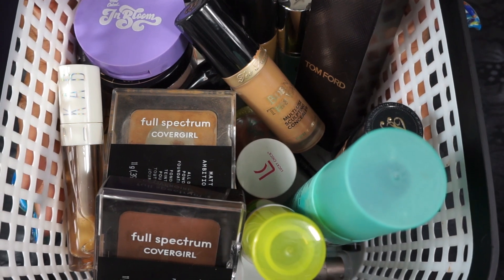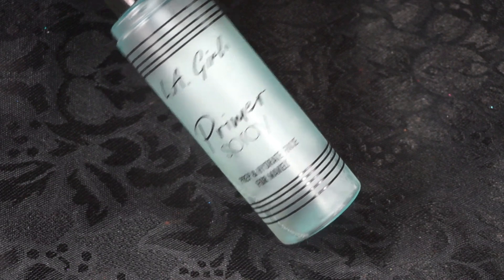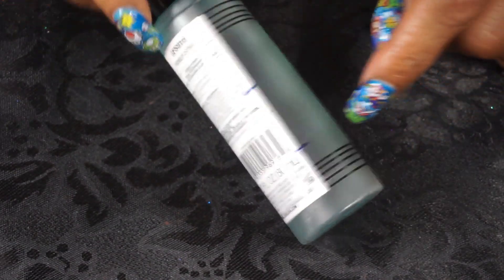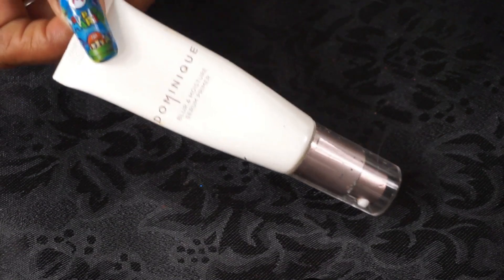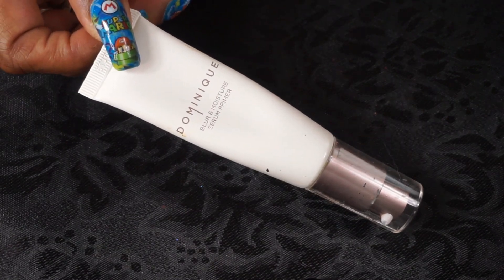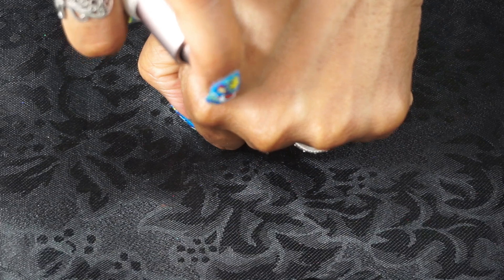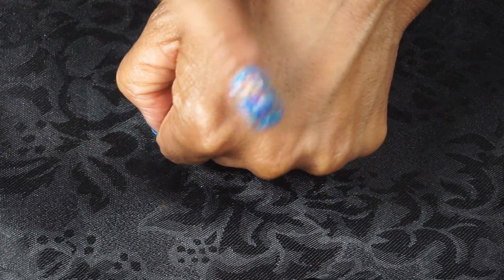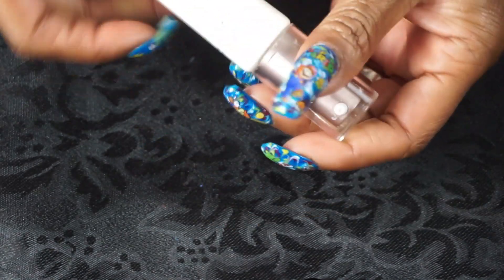Now here's what's in the box for June — we'll go through what I'll be using this month. For my primer spray I'm just going to use up this LA Girl since there's only this much left. For my face primer I'm going to use this Dominique Cosmetics Blur and Moisture Serum Primer — it comes with a pump. Very nice and light, great for this time of year.